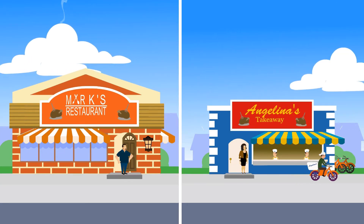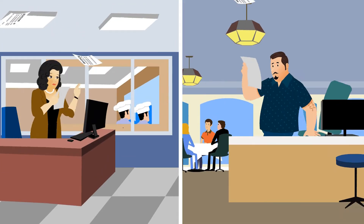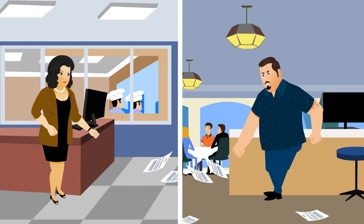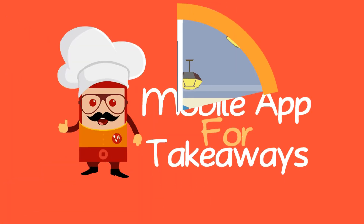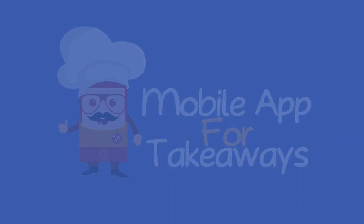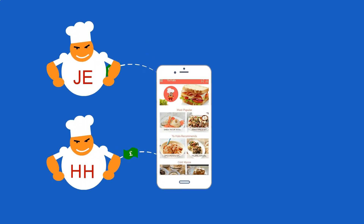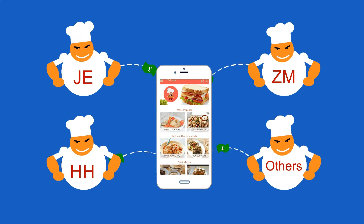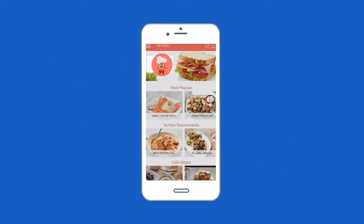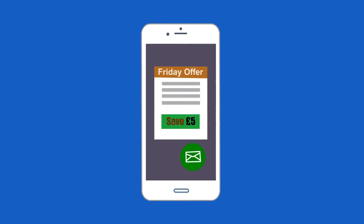Own a restaurant or takeaway paying too much commission on every order? It's time to change things around a bit and introduce your own app. Let's say you had your own app that cost you a one-off fee, with no commissions to pay to big shots like Just Eat, Hungry House, Zomato, and others.